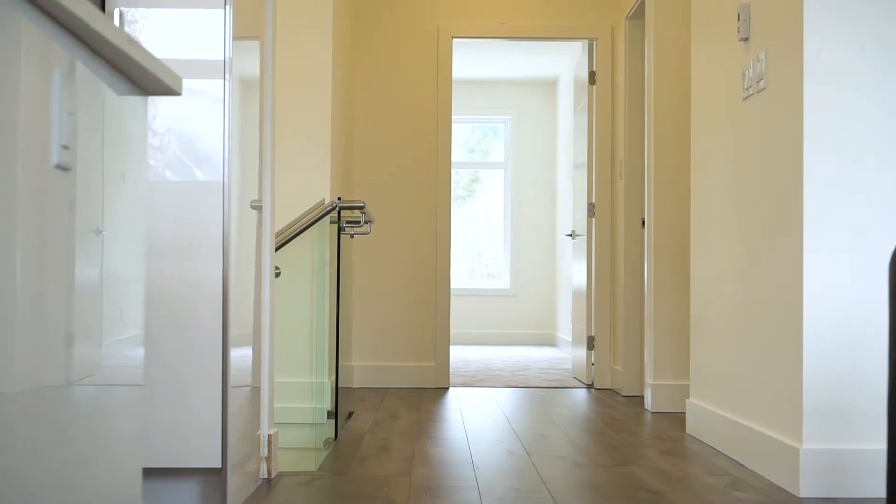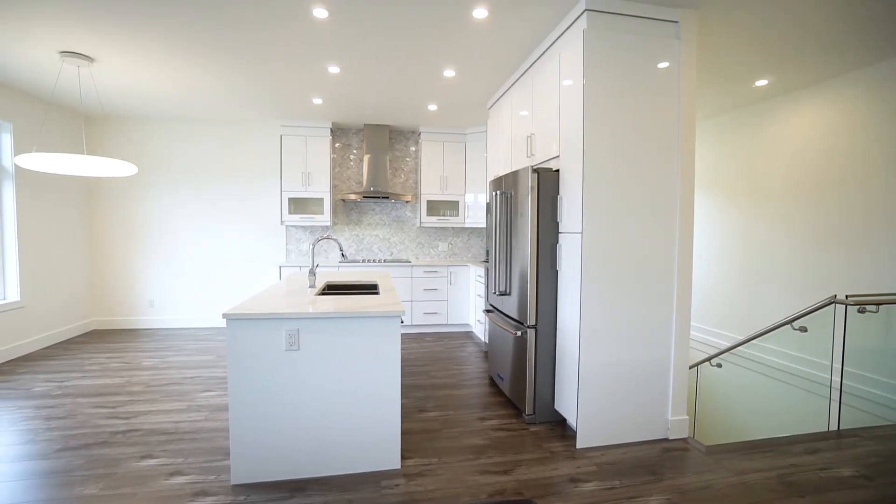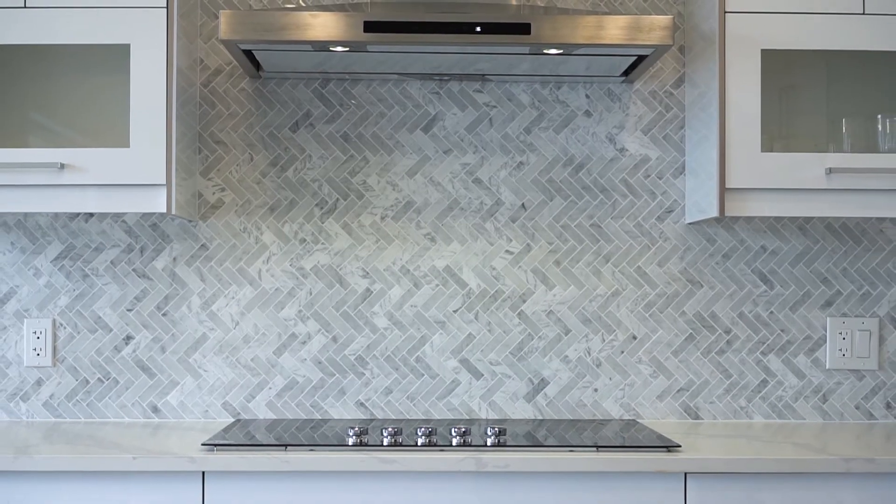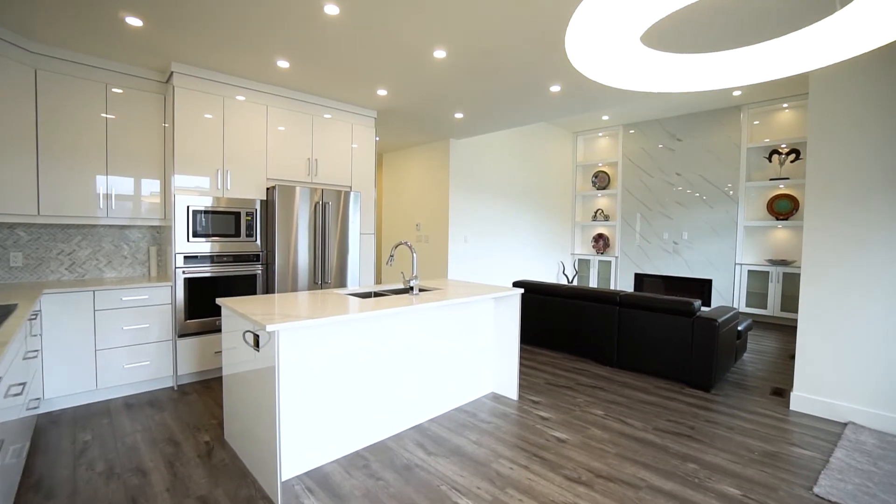The upper level features a gourmet kitchen including a high-end KitchenAid appliance package, custom cabinets, beautiful backsplash with undercounter lighting, and a large kitchen island with dining bar.